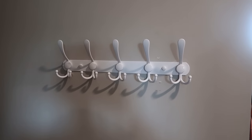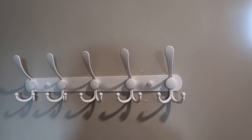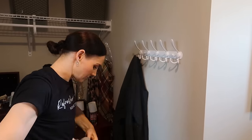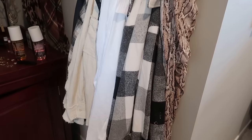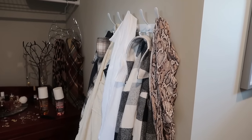Easy access to everyday items was a priority request from my client — specifically her jackets and shackets. I needed a coat rack organizer with lots of hooks, so I found a high-quality affordable one on Amazon. Look at all the things she can hang on here and easily switch out as needed.